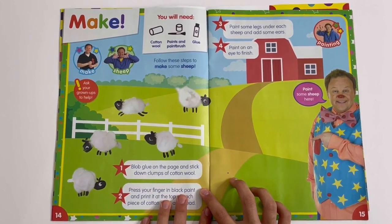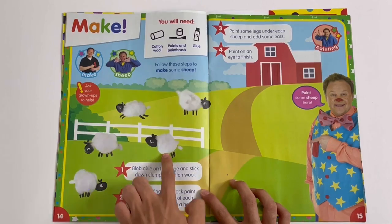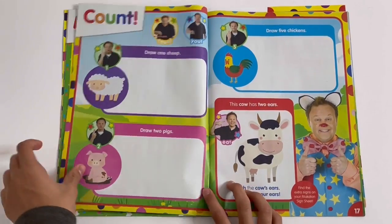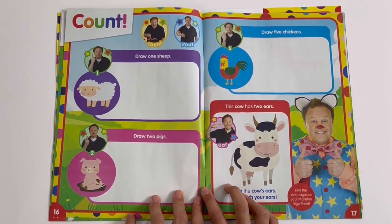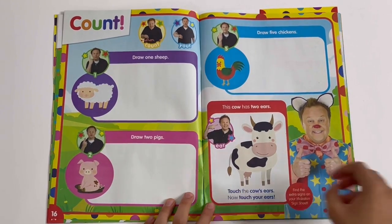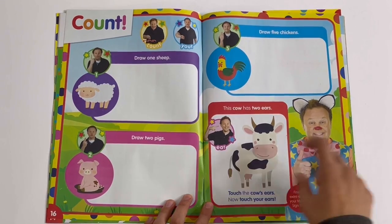Make: you can follow the steps to make some sheep — look at them! You can paint some here. Count: you have to draw the right number of animals — one sheep, two pigs, and five chickens. This cow has two ears; touch the cow's ears, now touch your ears.